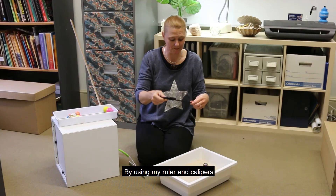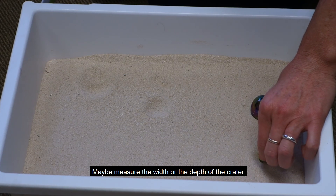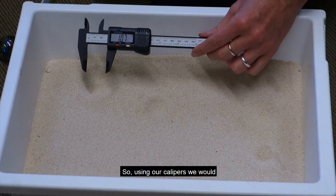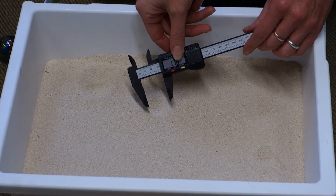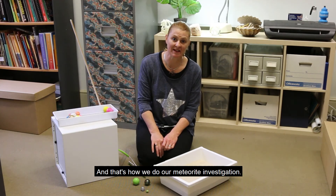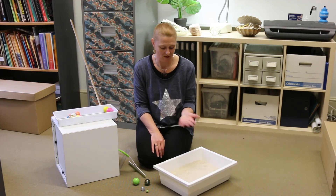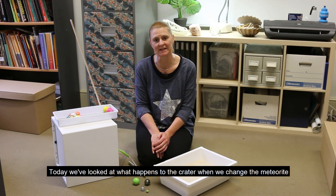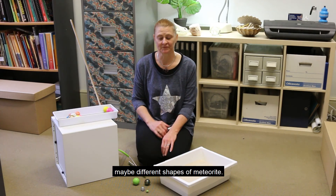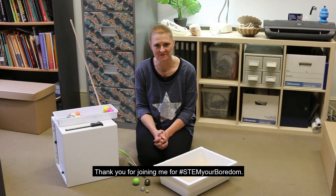By using my ruler and calipers we'll be able to do some measuring — maybe measure the width or the depth of the crater. We always try to measure something when we are doing an investigation. Using our calipers we would measure the width and could also measure the depth. And that's how we do our meteorite investigation. I'm wondering if you can think of other questions you could ask and answer. Today we've looked at what happens to the crater when we change the meteorite, but you might like to think about different surfaces, different heights for the drop, maybe different shapes of meteorite. Those are some ideas — see what you can come up with. Thank you for joining me for STEM Your Boredom. Bye for now.